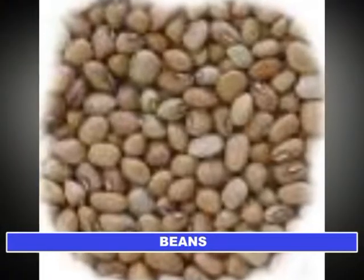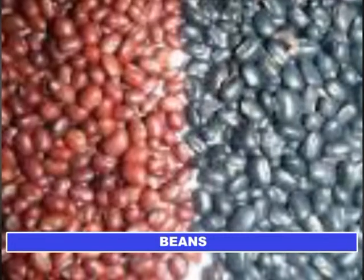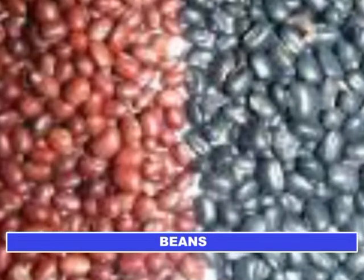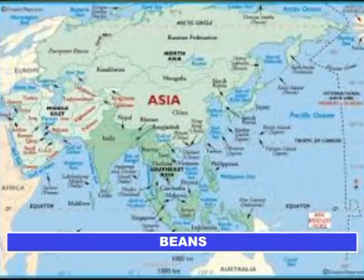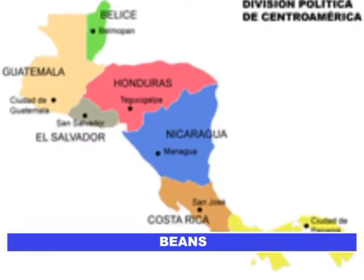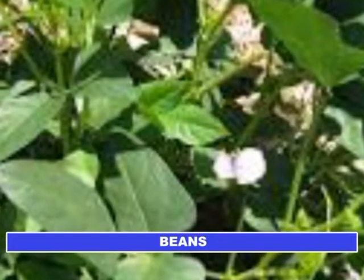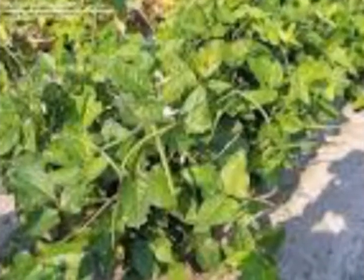Cowpea, or Black Eyed Pea, or beans as we call it in Africa, is one of the most important legume crops in the semi-arid tropics, covering Asia, Africa, South Europe, and Central and South America. It can grow well in poor soil with up to 85% sand, less than 0.2% organic matter, and low levels of phosphorus.